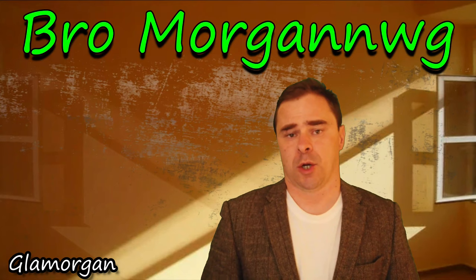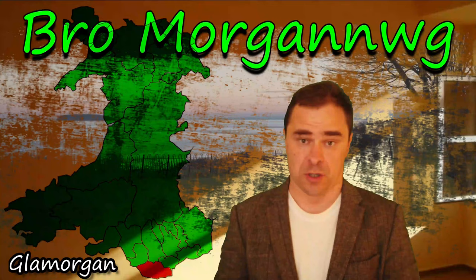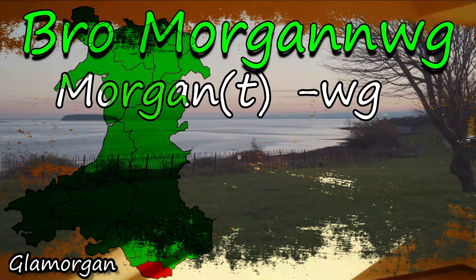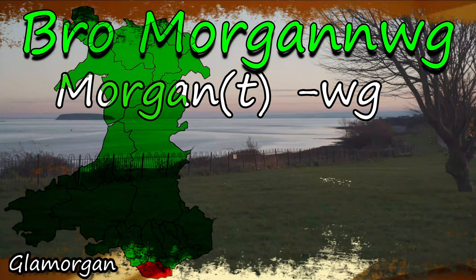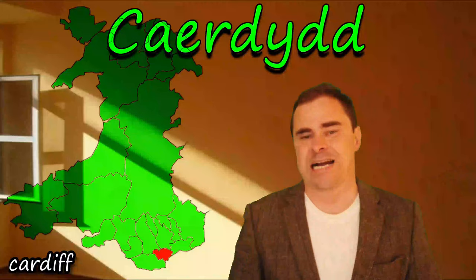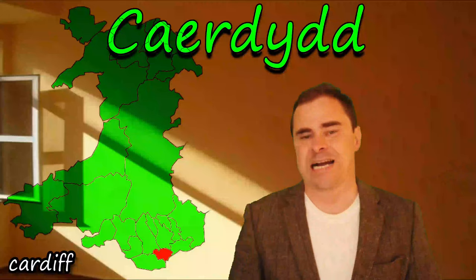Bro Morgannwg is composed of Bro and Morgannwg. Morgannwg was an early Welsh kingdom, coming from the name of Morgant or Morgan, with '-og' denoting the territory of. You add Bro at the beginning and this literally means the realm of the territory of King Morgant. That final T may only be faintly present because the double-N suggests there was probably a T there at one time. The realm of the territory of King Morgant is Wales' capital.